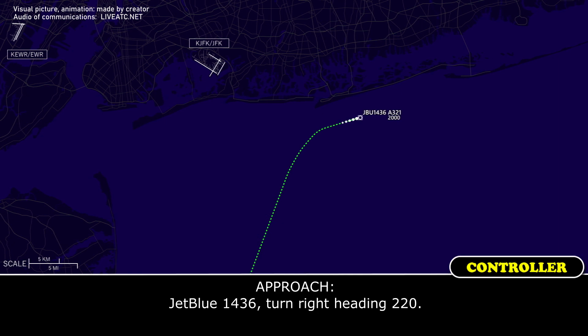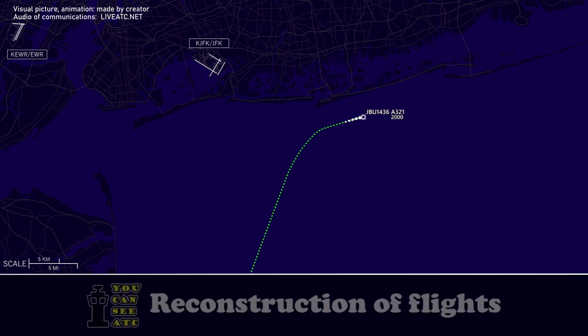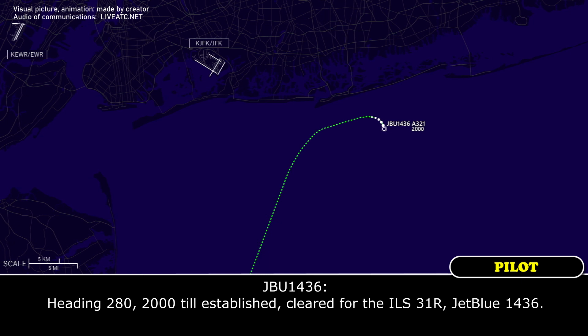1436, turn right heading 220. Right heading 220, W1436. 1436, heading 280. ILS established. Clear. Turn right approach. 1436, heading 280. 2000. ILS established. Cleared for the ILS 3-1-right. JBLU 1436.